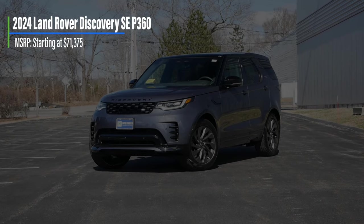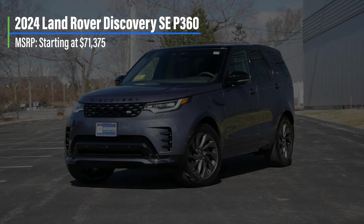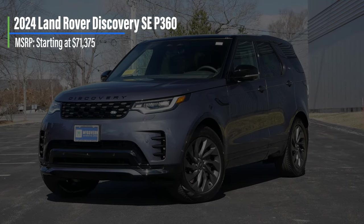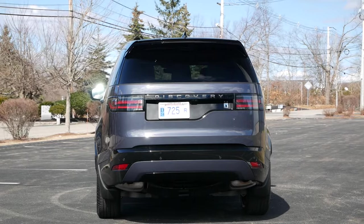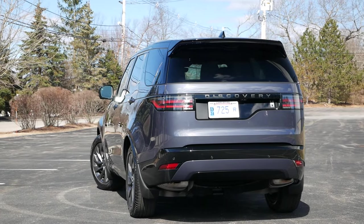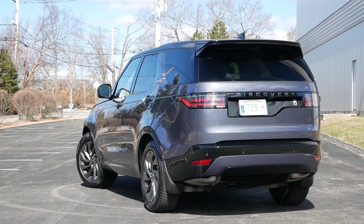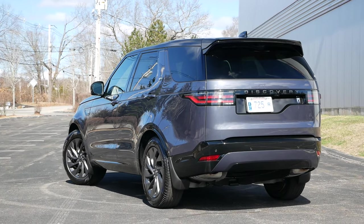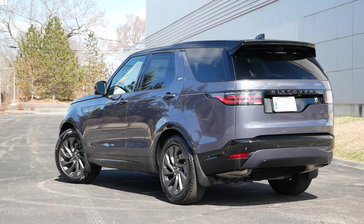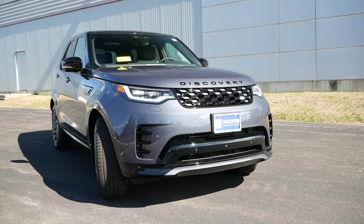Starting off with pricing, the Discovery we have today is the SE, coming in at just under $72,000. But if you're solely focused on upsizing, a base Discovery will start just over $60,000 — keep in mind, you'll have the turbo four instead of the inline-six. Where this SUV will be most valuable to shoppers is with its size, as its boxy dimensions provide an adequate amount of interior space, and you'll also have a functional third row if you have a larger family.